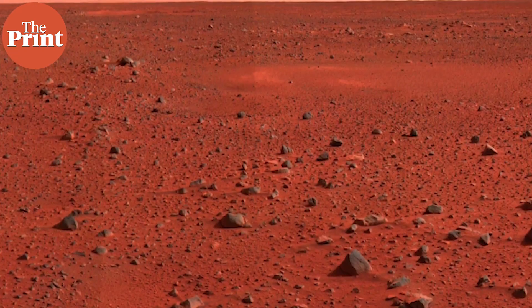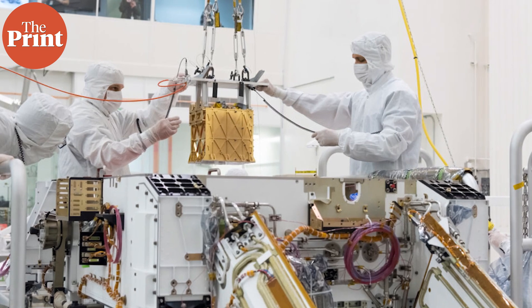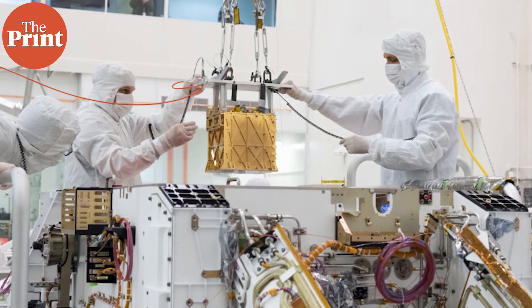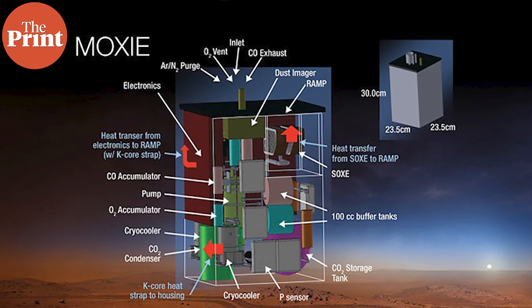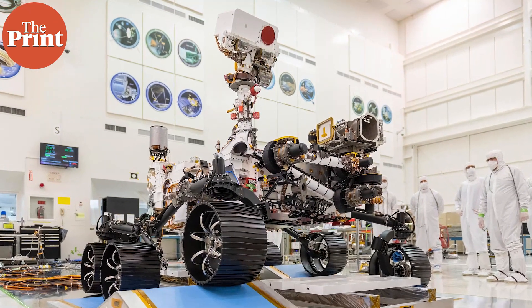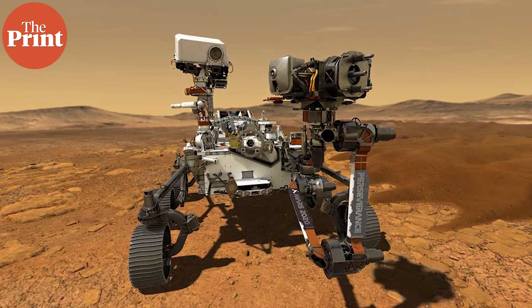I am Mohana Basu and this is Pure Science. On the red and dusty surface of Mars, a small instrument can now reliably do the work of a small tree. The Mars Oxygen In-Situ Resource Utilization Experiment, or MOXIE, has been successfully making oxygen from the red planet's carbon dioxide-rich atmosphere since February 2021, when it touched down on the Martian surface as part of NASA's Perseverance rover mission. Perseverance is a car-sized Mars rover designed to explore the Jezero crater, launched on 30 July 2020 and landing on Mars on 18 February 2021.